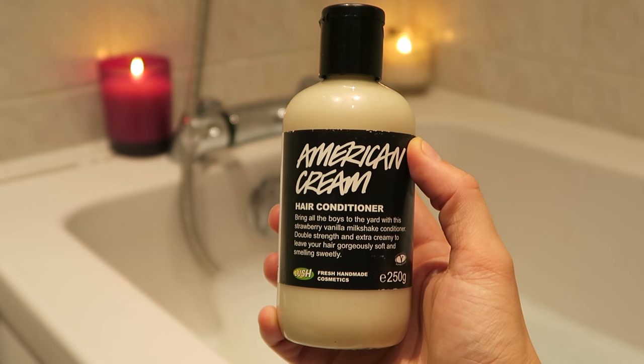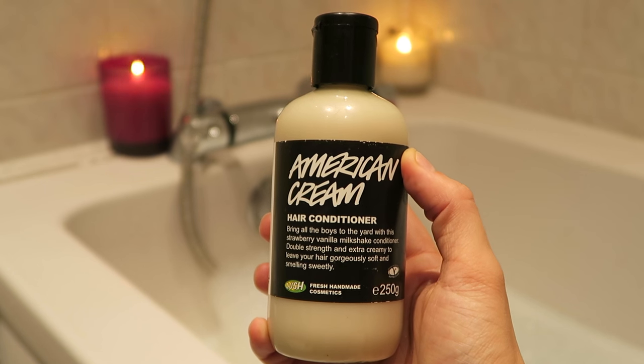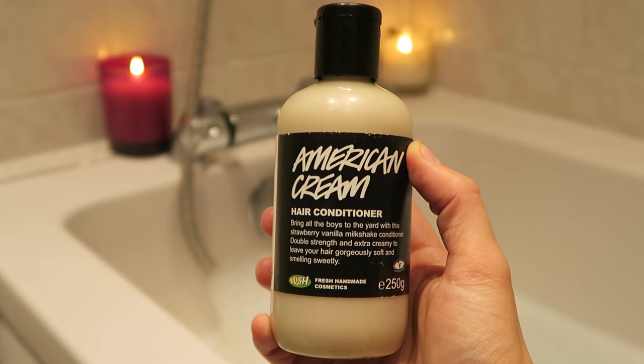The conditioner I'm using is a new one — I've only used it once or twice before — but it's called American Cream. It smells like vanilla and strawberry milkshake and it's really thick but doesn't weigh down your hair, so it's perfect.